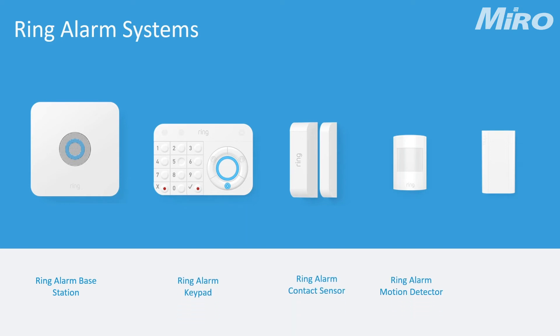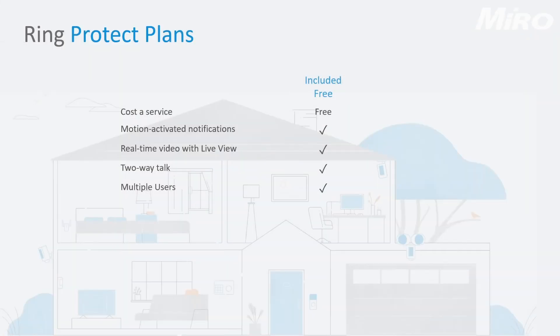The last section is the Ring Alarm, which is coming soon, and this just completes the entire Ring ecosystem.